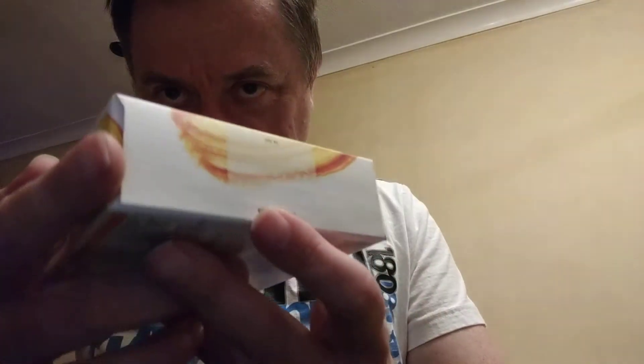One criticism that I would make is the expiry date. It's on there but you have to hold it to the light at a certain angle to see when the date is. It's really difficult to see. So anyway we're alright, I've got a couple of days on this.